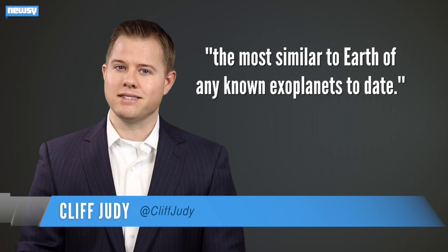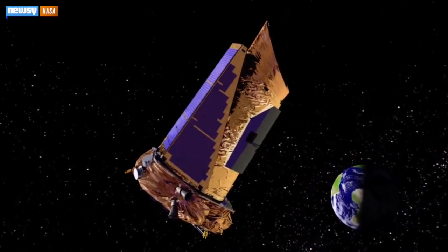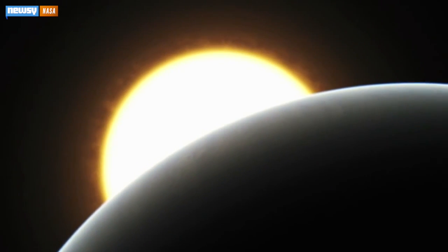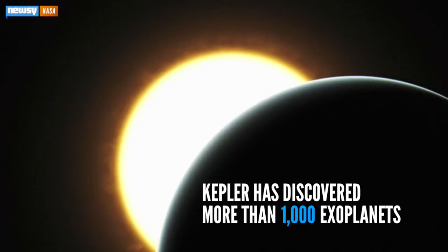Yes, we know NASA said that before. But Kepler's whole mission is, after all, to find Earth-like planets. The eight announced Tuesday at the American Astronomical Society's winter meeting in Seattle brought Kepler's number of confirmed exoplanets discovered to more than 1,000.